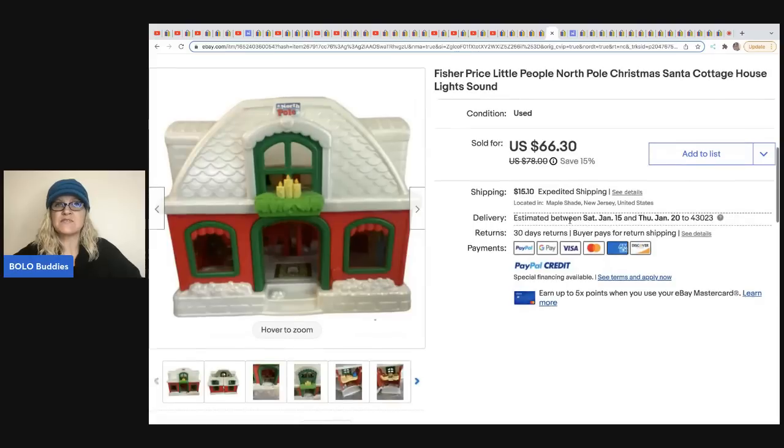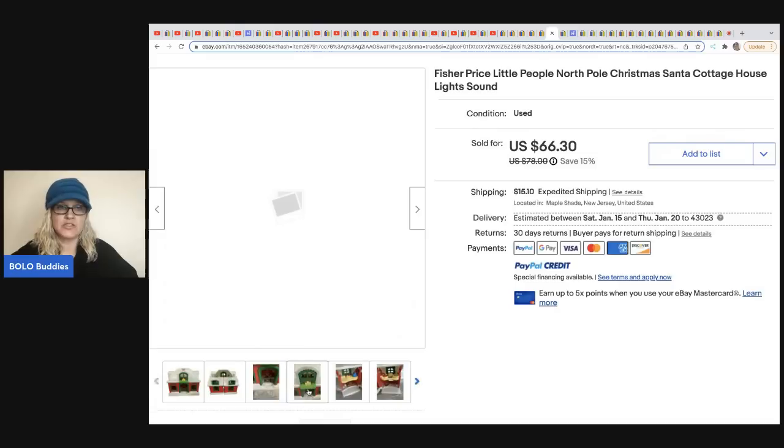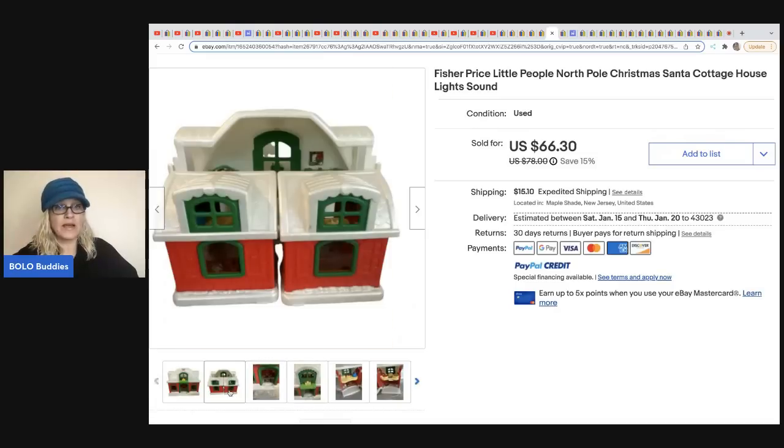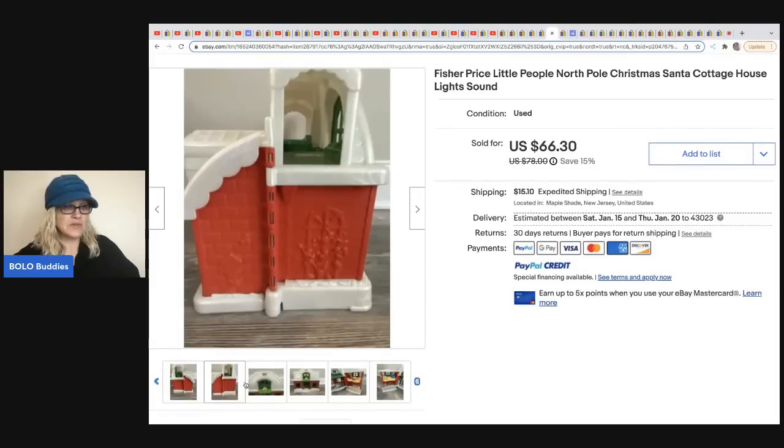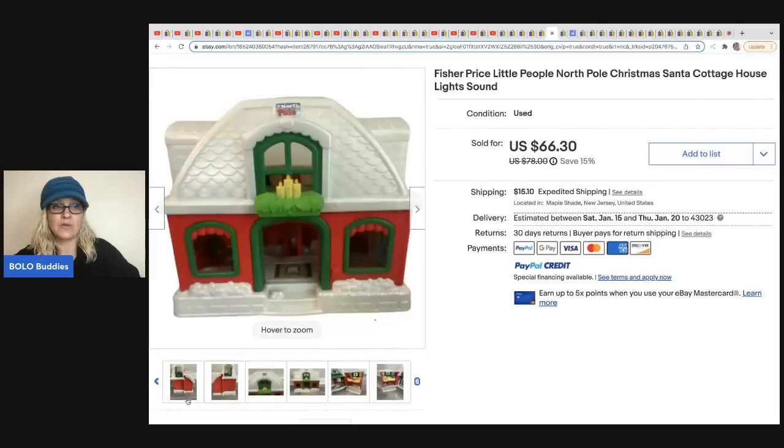The next item is a Fisher Price Little People North Pole Christmas Santa cottage. It looks like this is just the cottage — if it had the minifigures it probably would have gone for even more. These play sets vary, so you want to look them up. This one seems more rare — I've never seen this one and it's the North Pole, so it probably sold around Christmas time. I apologize — I don't know what she paid for it or where she got it, but it's still awesome and good to know.